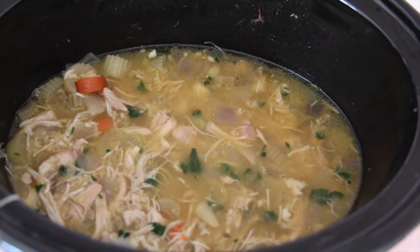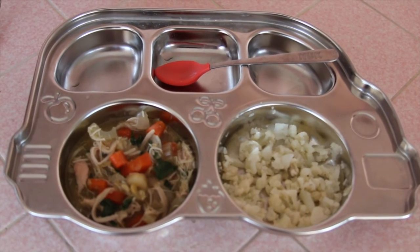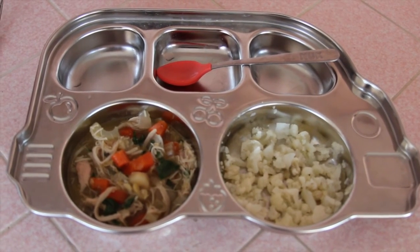Here is the chicken, lentil, and vegetable soup that I made. I just threw all the ingredients in the crock pot. This has chicken, lentils, kale, carrots, parsnips, celery, and onion in it. And it was a huge hit.